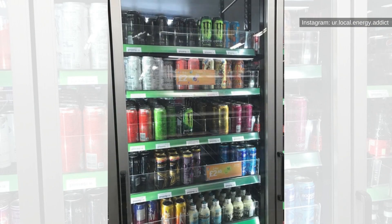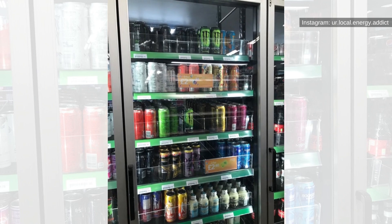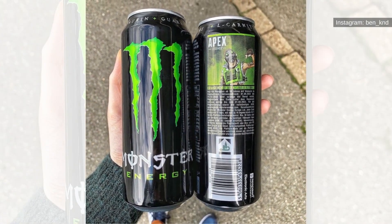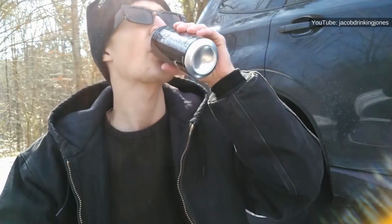Original. One thing you should know when you are scanning the shelves trying to decide which can to select is that you can't go wrong with the Monster Energy Original. You get the initial energy drink recipe that Monster created at the beginning of their journey with no additional flavor.